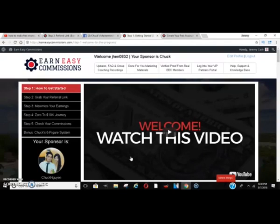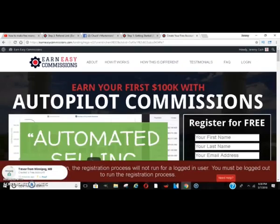So I wanted to bring this to you guys — you can take it and do whatever you want with it. The name of this company is Earn Easy Commissions. I got into the system to check it out for you guys, to make sure everything checks out and there are no scams involved — and everything is checking out just fine.